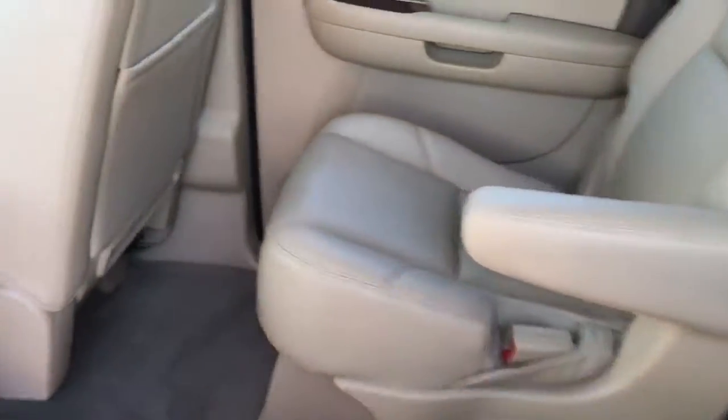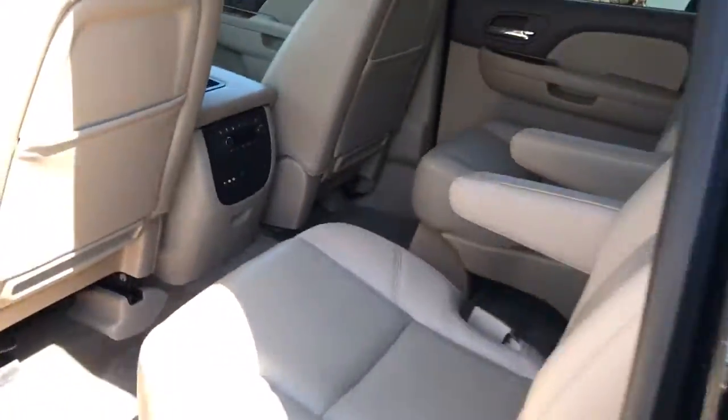Quad seating here in the back. You have the sunroof, rear entertainment, and rear climate control.